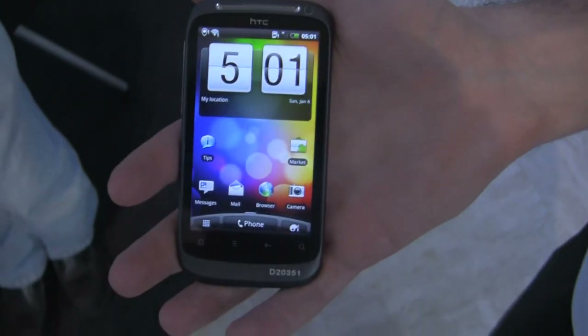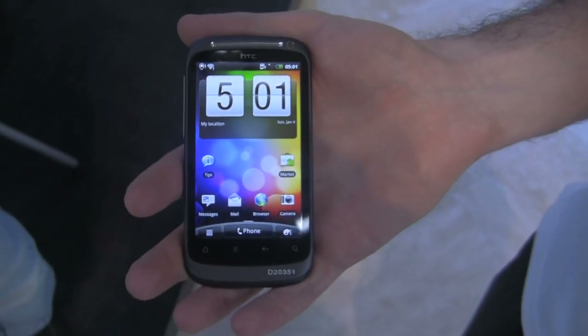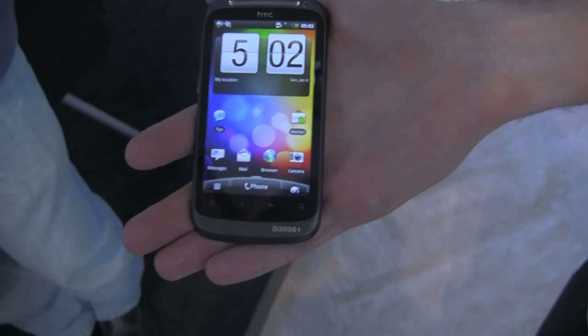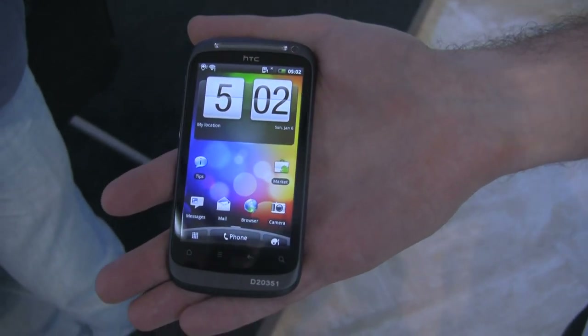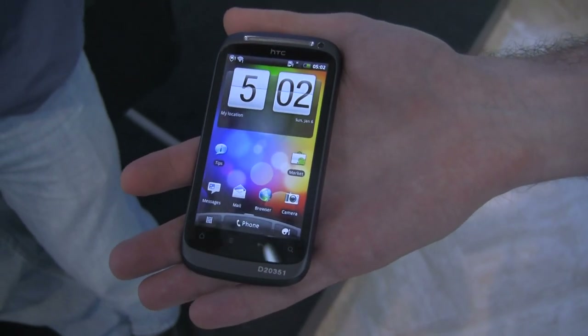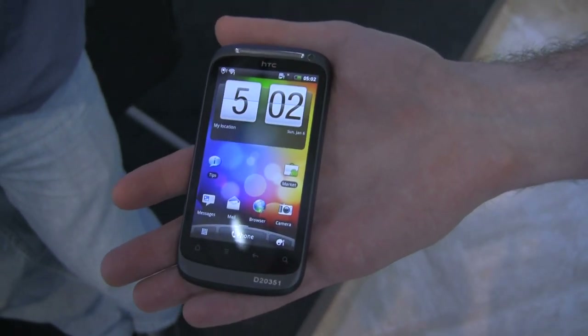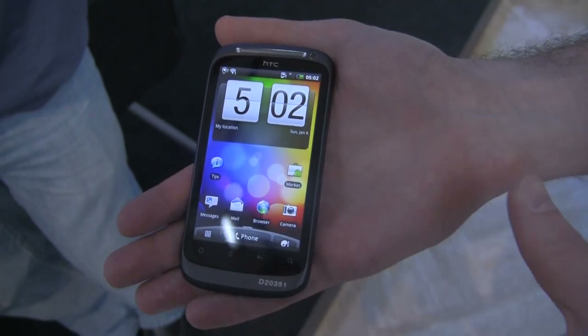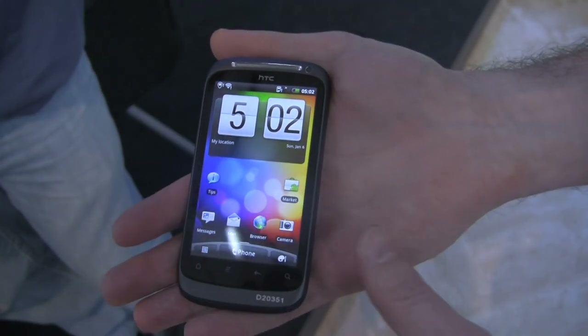Hey, what's up guys? It's Rob and Kevin with Fandroid.com. We're here taking a look at HTC's newly unveiled lineup of Android phones. Right here is the Desire S. So the Desire S is just building on the success of the Desire. They've taken an iconic design and just made it slimmer, smaller.